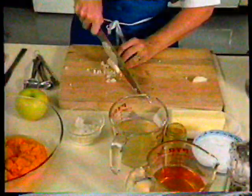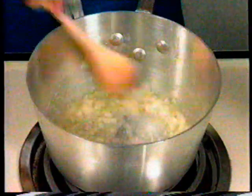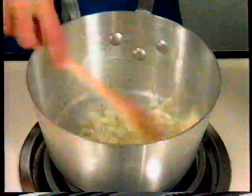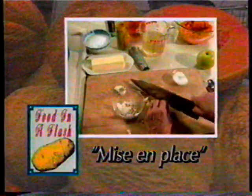Begin the soup by cooking 2 tablespoons of chopped onions in 2 tablespoons of butter until the onions are softened, about 2 minutes. Preparing any dish goes much faster if you gather all the ingredients and utensils before you start to work. Professional chefs call this mise en place, a technique that is used in efficient kitchens throughout the world.